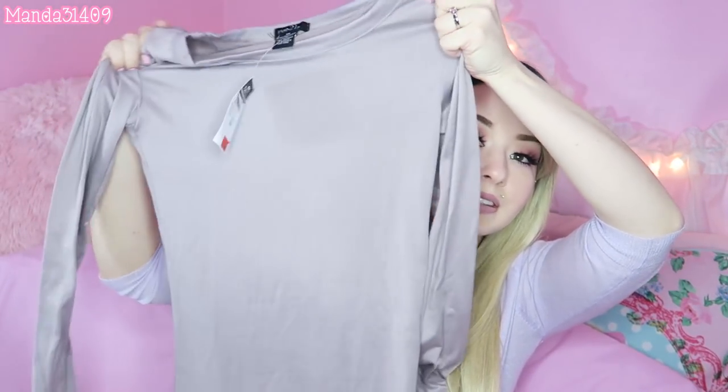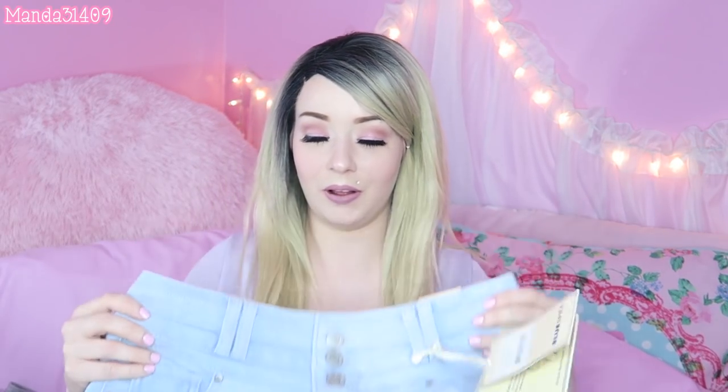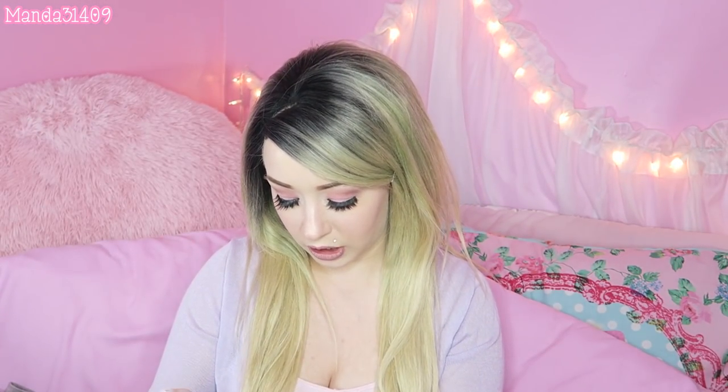I didn't get too much at Rue 21 because I prefer Ross, but I also got this long sleeve — it's very thin and soft, and I can pair it with so many floral skirts or high-waisted skirts. Then I got these adorable light denim high-waisted shorts. I think they were around twelve dollars, but I really wanted some high-waisted shorts in this color because they'll look so cute with crop tops during the summer.